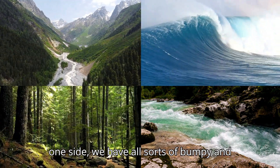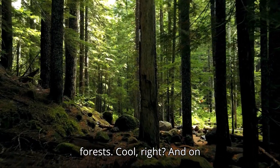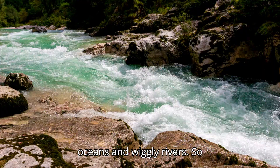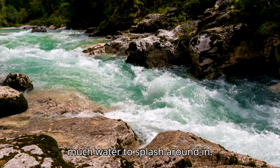On one side we have all sorts of bumpy and rocky mountains and squishy green forests. And on the other side we have huge sparkling oceans and wiggly rivers. So much water to splash around in!